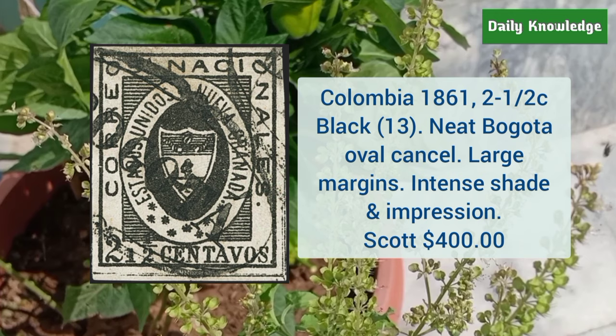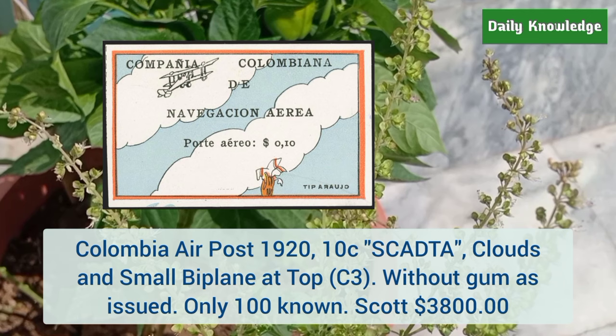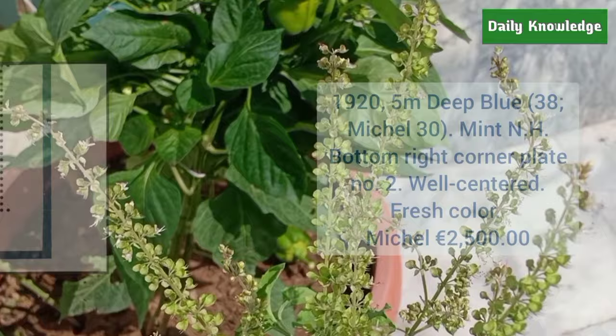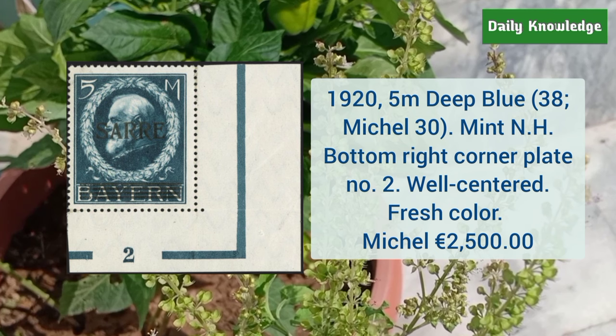Next is Colombia air post 1920 10 cent Scadta, clouds and small biplane at the top, without gum as issued — only hundreds are known. Next is from Saar 1920 5MD blue, mint never hinged, bottom right corner plate number 2, well centered with fresh colors.